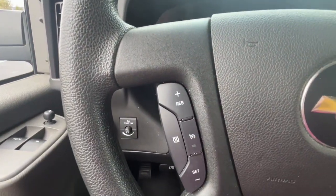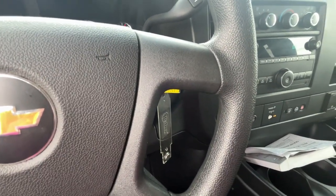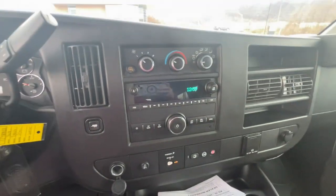Workhorse capability meets modern connectivity in this versatile Express. See for yourself when you take it out for a test drive.